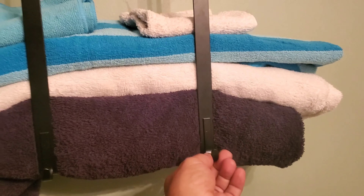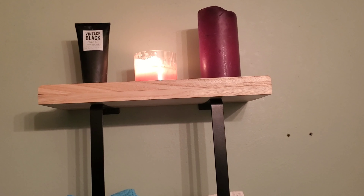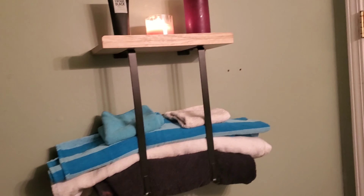The two hooks at the bottom can hold small hand towels or small objects, and the upgraded baffle design on the top shelf ensures small items don't fall off.